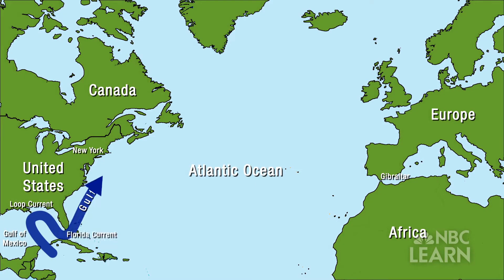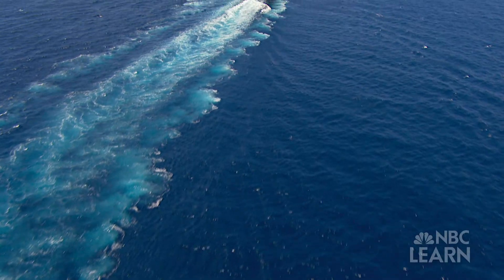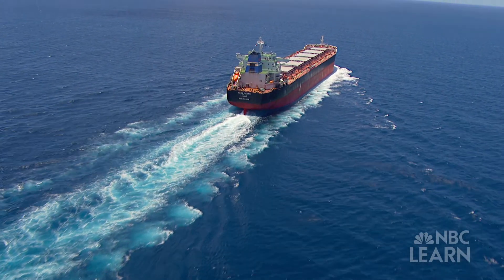On the east coast of the United States, we have what's called the Gulf Stream Current. That Gulf Stream comes right up the east coast of the U.S. and goes all the way through the Atlantic, working its way over to the west coast of Europe. Ocean currents can push a vessel or they can push against the vessel — just like walking into the wind versus having the wind behind you pushing you forward.